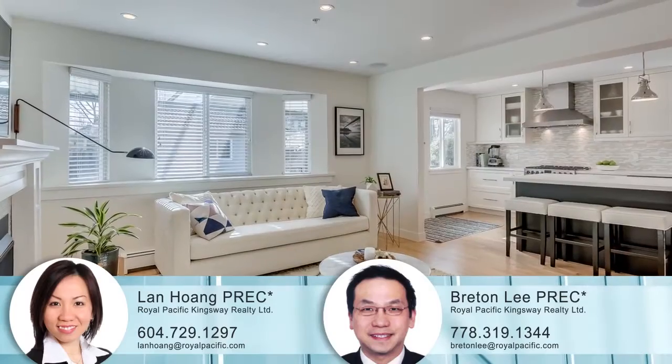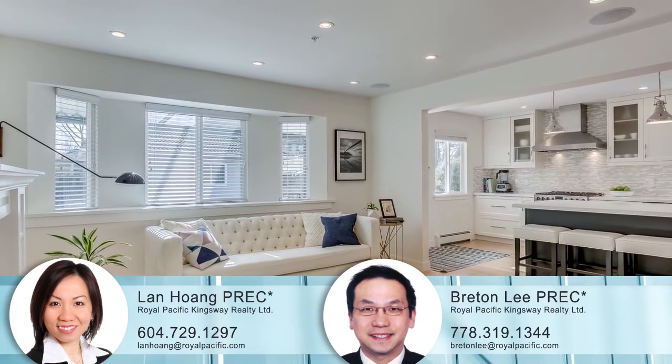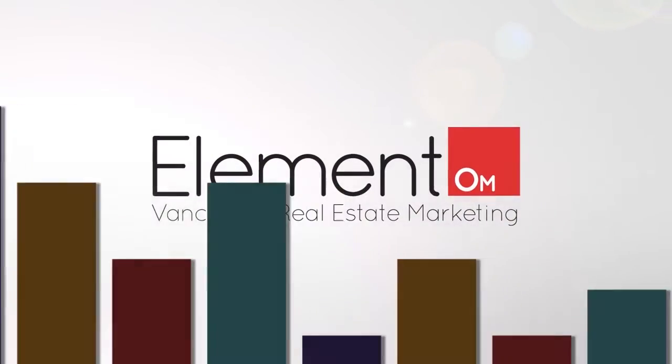To find out more about this home, or to schedule a private viewing, please contact LAN. If you enjoyed the video, let us know by liking it, subscribing to the channel, or sharing it with friends.